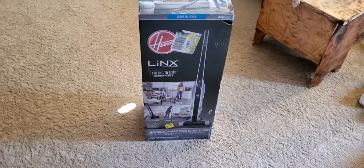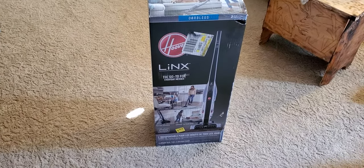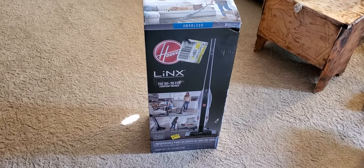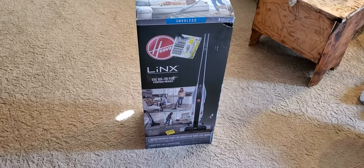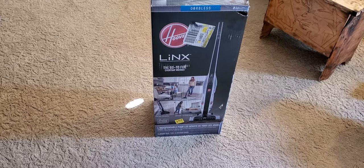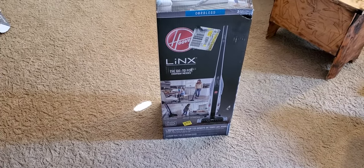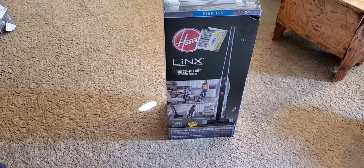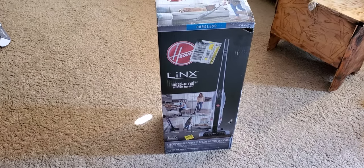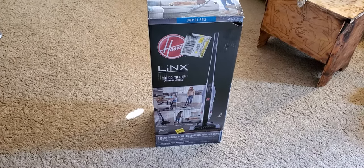The Hoover brand released probably back in like the late 2000s — I'm going to push more towards like 2009, 2010 — the Hoover Platinum collection. They released it, they had several machines. Two of them were cordless: one was the Hoover Platinum Lynx and the Hoover Platinum Lynx hand vac. This is a wind tunnel machine.